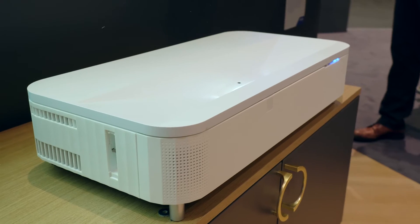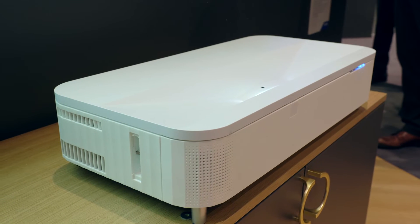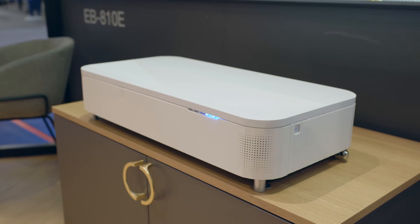The EB810E is built around purely hybrid working solutions. It can be mounted either on a console, ceiling or wall mounted, with a scalable display size from 80 inches to 160 inches, and on top of that they are super energy efficient.